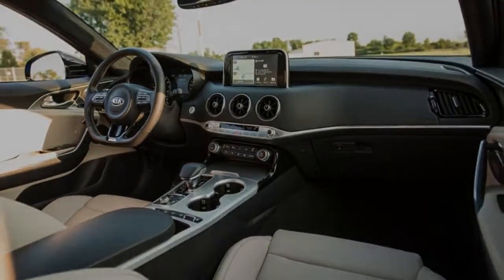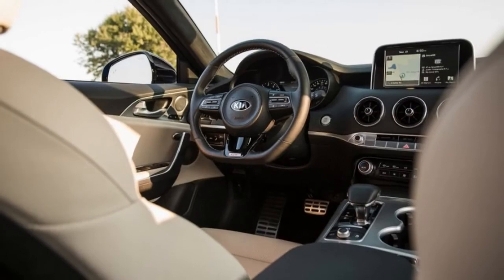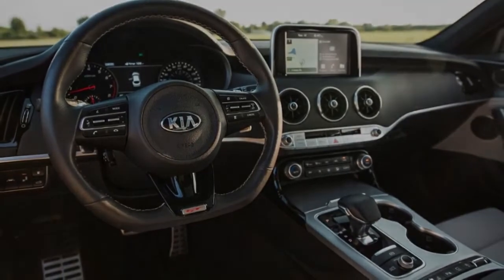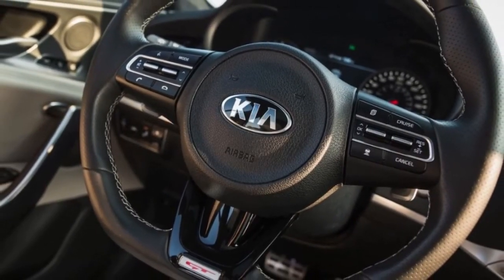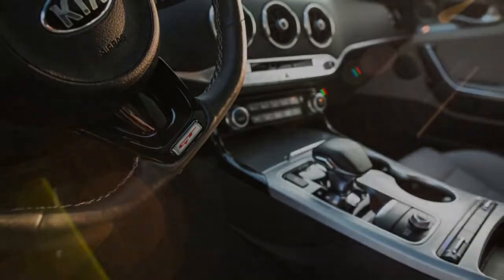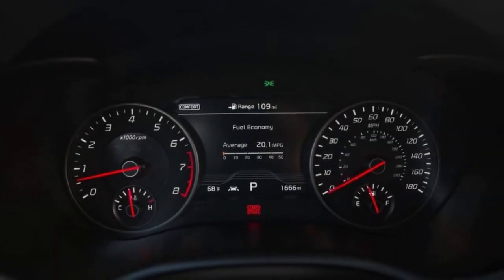Our track testing revealed that the hottest Kia does indeed sting like a bee. Standard leather trimmings accompany impressive numbers: 60 mph comes up in 4.6 seconds, it circulates the skid pad at 0.91 grams, and it stops from 70 mph in 164 feet. Kia claims the car's top speed is governed at 167 mph.